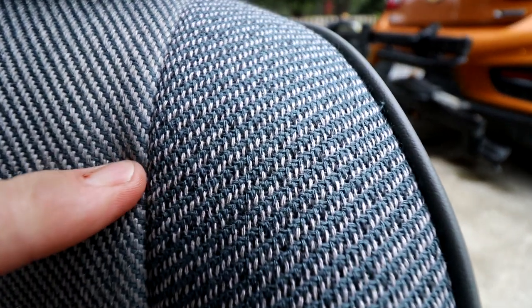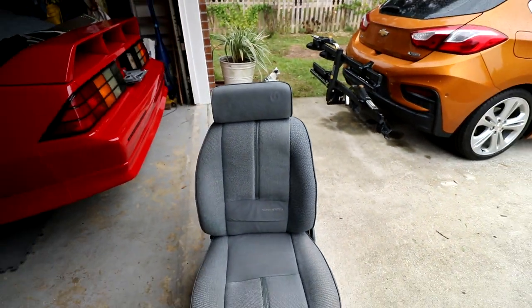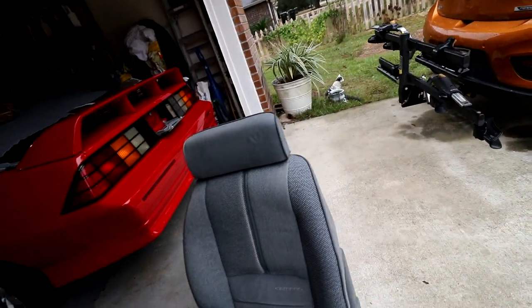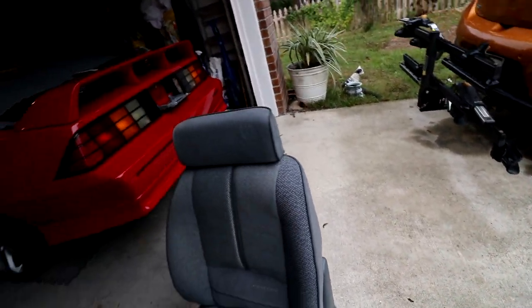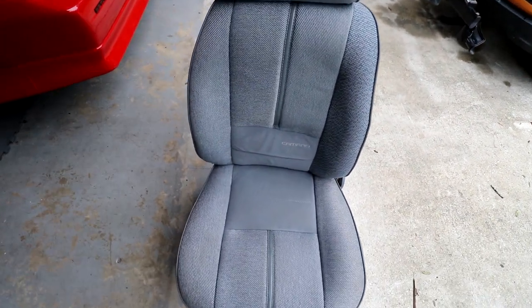You can see the blue there but it's definitely the right material. If you stand back it's a shade off, but I mean it's better than driving around with a big gaping gash in the seat. Let me go mount this camera and we'll talk about a few things.